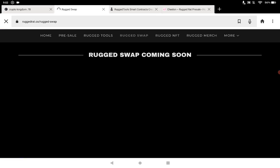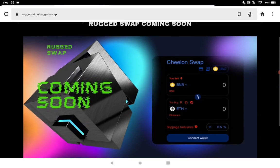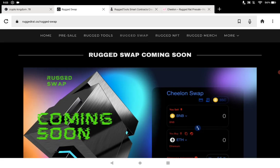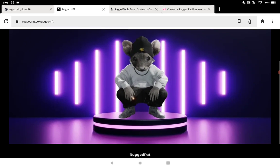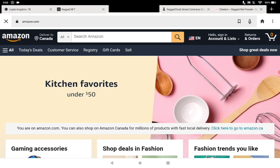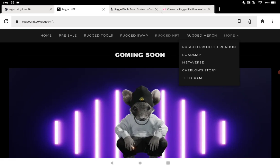The swap is coming soon, but you can take a look at what it's going to look like — a very easy layout and easy to use. The NFTs are coming soon as well — there'll be a Rugged Rat NFT section. Some links open new pages, while others are just forward-slash pages on the site. The merchandise page is currently forwarding over to Amazon, but in the future it may go to their own store page.